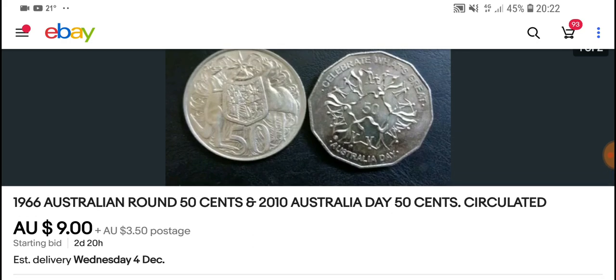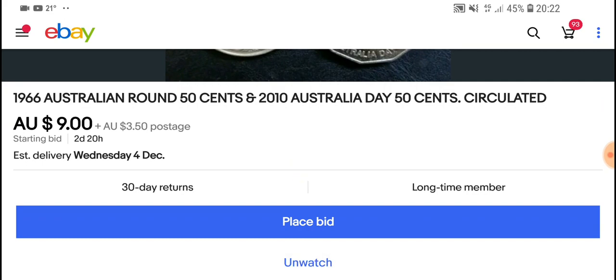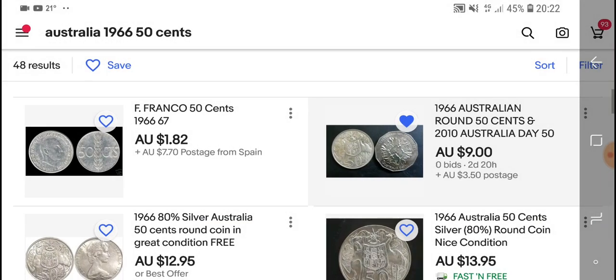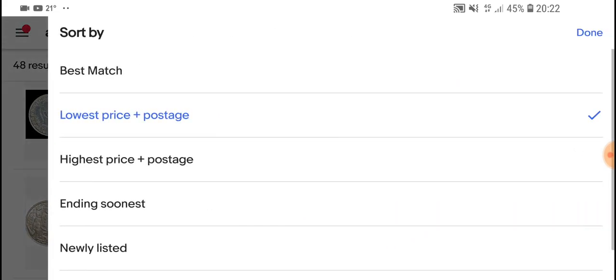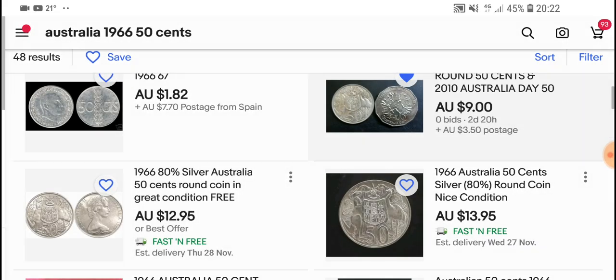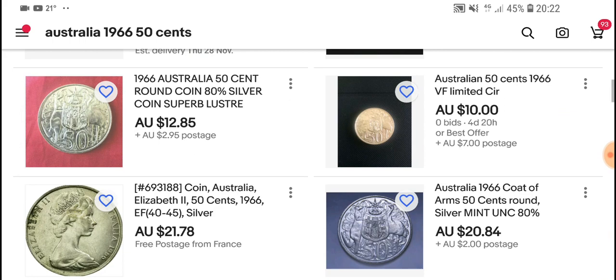The first one we have is a starting price of nine dollars for two coins, which is actually a pretty good price — I'm going to watch that and see if it gets any bids. I have the listings sorted from lowest to highest including postage. The cheapest buy-it-now is $12.95 including postage, and then there's one for ten dollars which is probably an okay price.